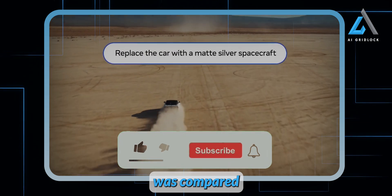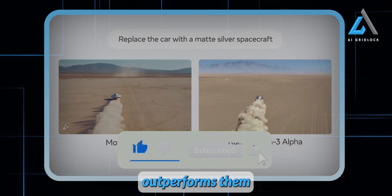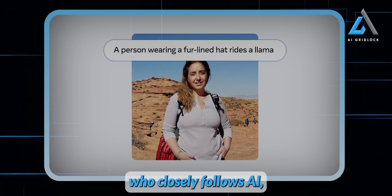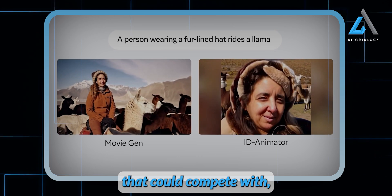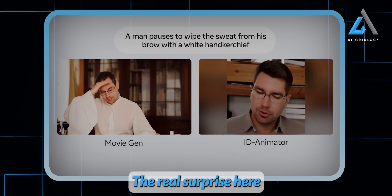Meta's Movie Gen was compared to other cutting-edge systems like Runway Gen 3 Alpha, and it actually outperforms them in a number of key areas. As someone who closely follows AI, I didn't expect Meta to release a foundation model for video that could compete with, let alone surpass, companies that focus solely on video generation. The real surprise here?